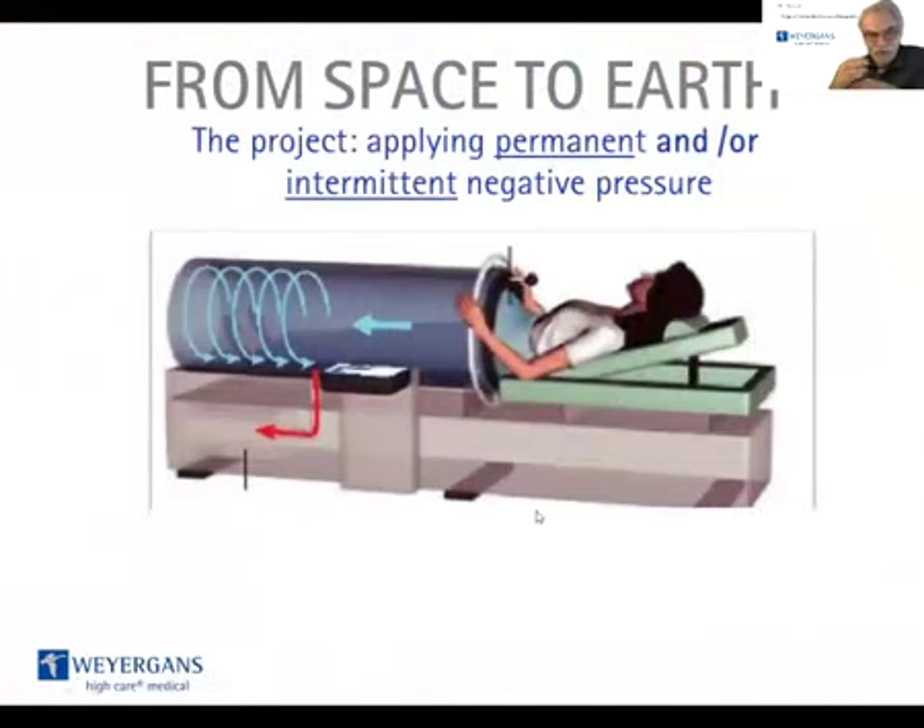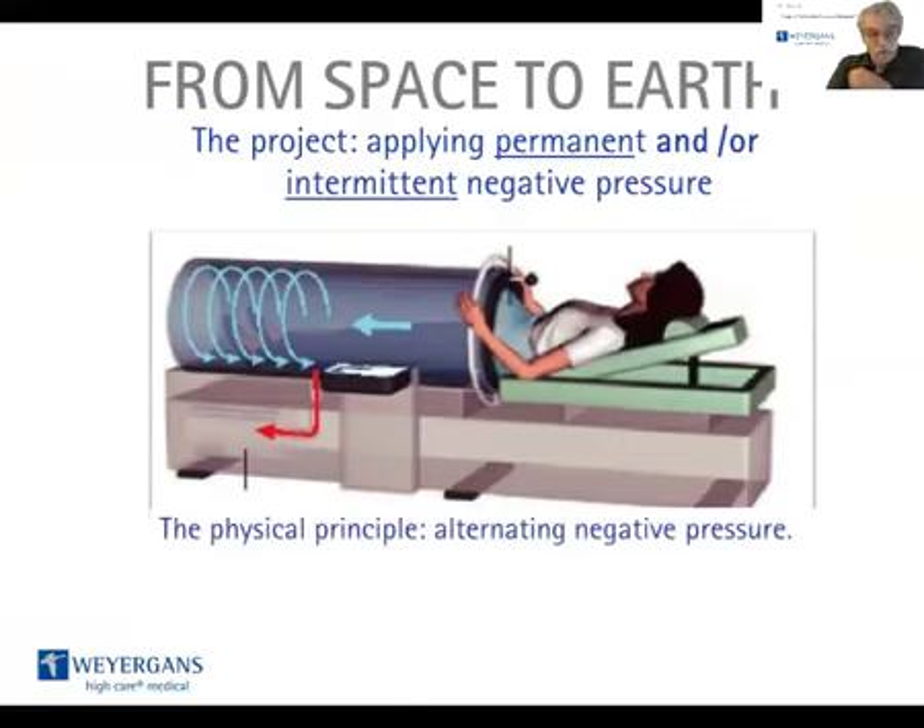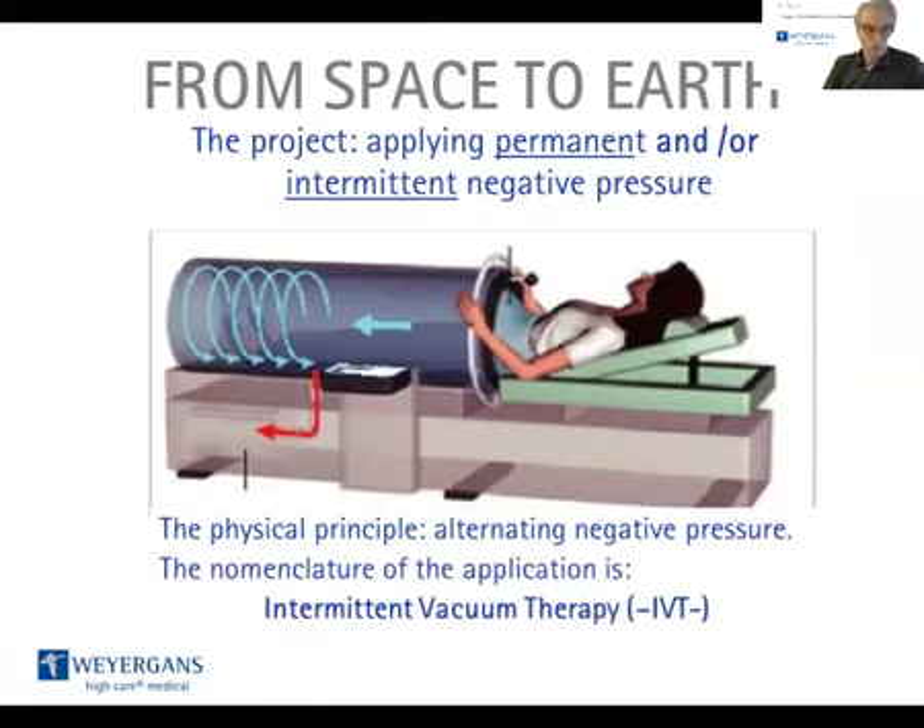The project intended to apply permanent but also intermittent negative pressure. The physical principle is no longer permanent negative pressure only, but also alternating pressure: negative pressure, positive pressure, negative pressure, positive pressure. The nomenclature of this new application is Intermittent Vacuum Therapy, or IVT for short.